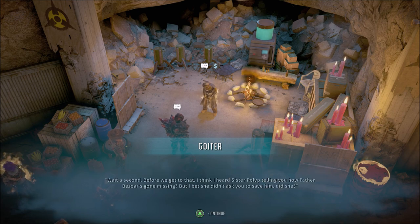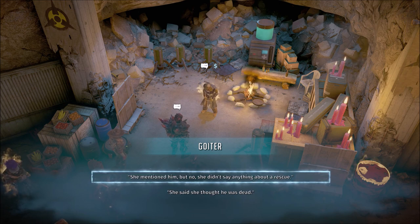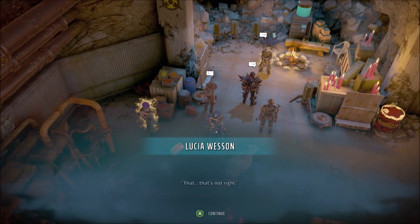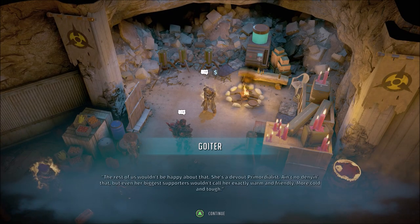Wait a second. Before we get to that, I think I heard Sister Polyp telling you how Father Beezor's gone missing. But I bet she didn't ask you to save him, did she? She wishes he was gone. See, if he doesn't come back, then she's the speaker permanently — stops being Sister Polyp and becomes Mother Polyp. And she'd like that just fine.